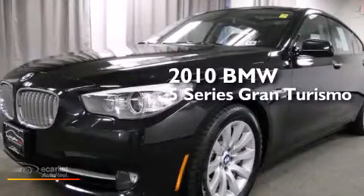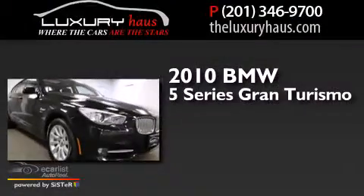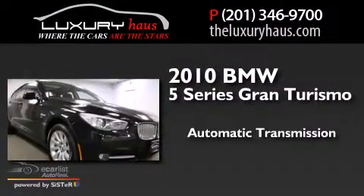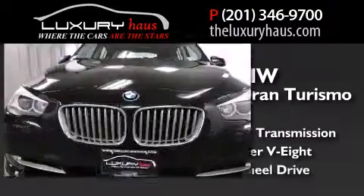This is a 2010 BMW 5 Series Gran Turismo. This car has an automatic transmission, a 4.4 liter V8, and all-wheel drive.